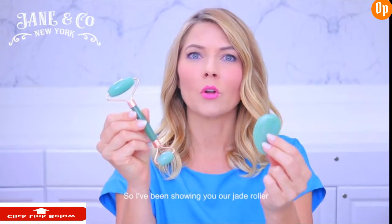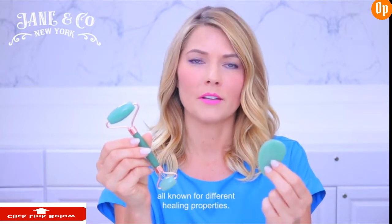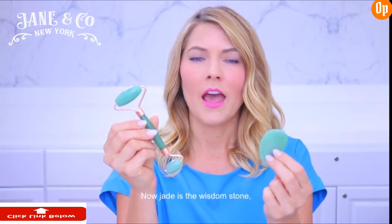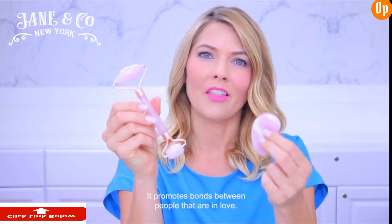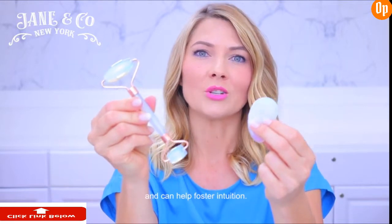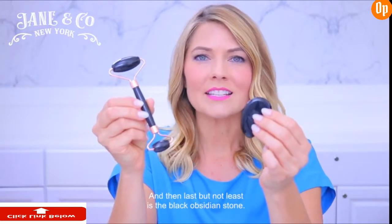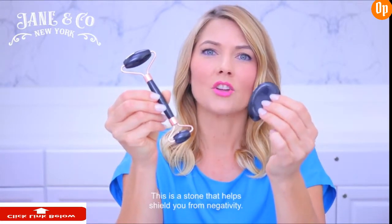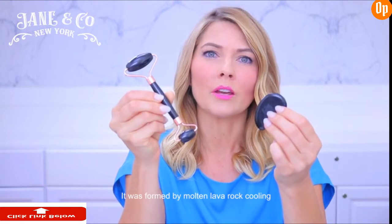We also have five additional limited edition stones, all known for different healing properties. Jade is the wisdom stone and it promotes positive energy. Rose quartz is the love stone — it promotes bonds between people that are in love. Amethyst is known for its healing properties and also helps to balance energy. Moonstone promotes emotional stability and can help foster intuition. Marble is a metamorphic rock that symbolizes immortality and purity — it helps rejuvenate youthful radiance and energy. And last but not least is the black obsidian stone, which helps shield you from negativity and was formed by molten lava rock cooling really quickly.